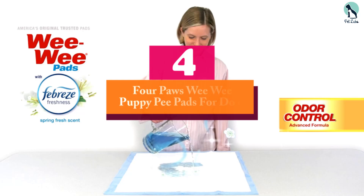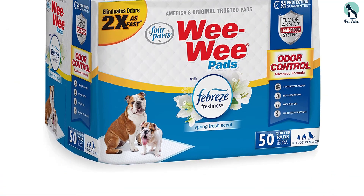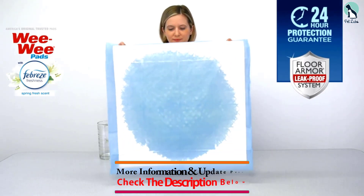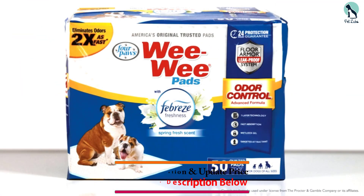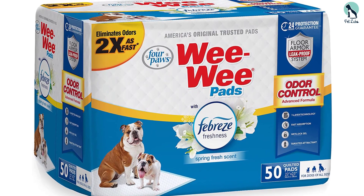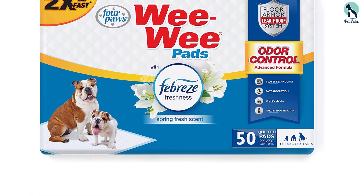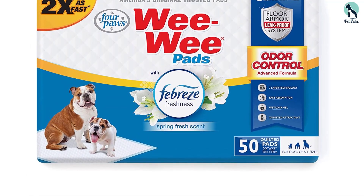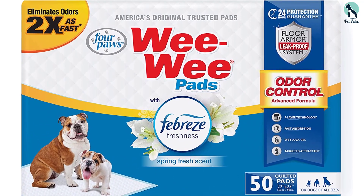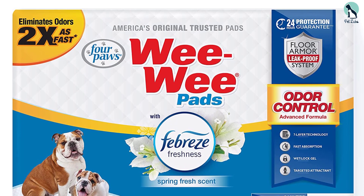At number four, we have the Four Paws Wee Puppy Pee Pads for dogs, with seven layers of pad protection. They feature a quilted exterior for comfort and quick drying, and are effective at reducing tracking. Between the middle polymer core, there's a duo of reinforcing layers that neutralize odors while locking in liquid to prevent spills. The floor armor system includes four layers to keep dirt off your floors, plus plastic channels designed to completely prevent spills and leaks, along with odor-neutralizing and moisture-locking technology and a dog attractant.